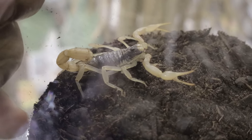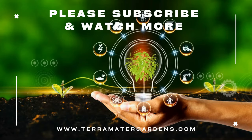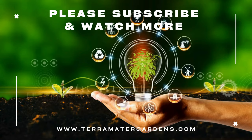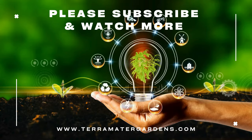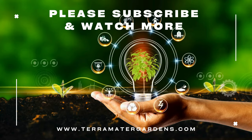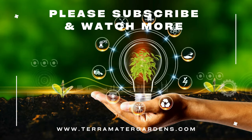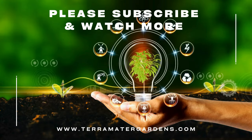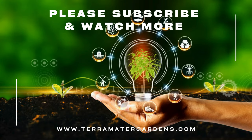Striped devil scorpions are solitary animals and it's best to house them alone — they can be territorial and may fight if kept with other scorpions, even of the same species. They make great pets for those looking to observe interesting and unique behaviors without a lot of upkeep. They don't require much handling; in fact, it's best to handle them as little as possible due to the risk of getting stung. When cleaning their enclosure or moving them, use long-handled tools to avoid direct contact. While their sting is not life-threatening to most humans, it can cause significant pain, redness, and swelling.